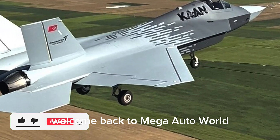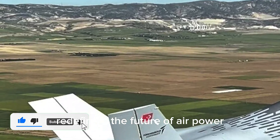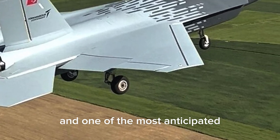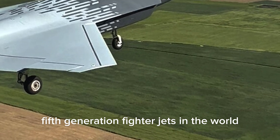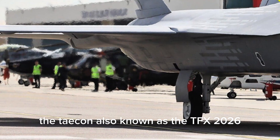Welcome back to Mega Auto World, where we explore the most advanced machines redefining the future of air power. Today, we're diving deep into Turkey's pride — one of the most anticipated fifth-generation fighter jets in the world, the Taycan, also known as the TFX-2026.